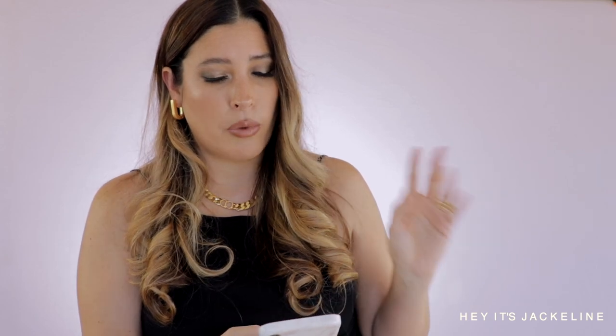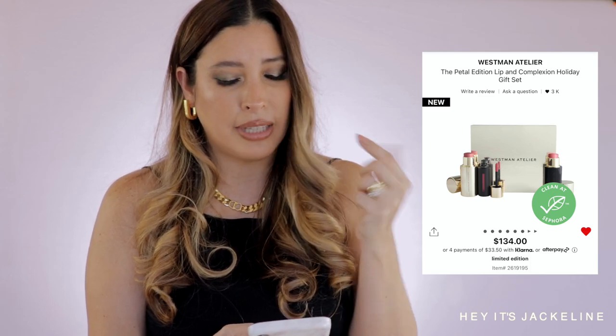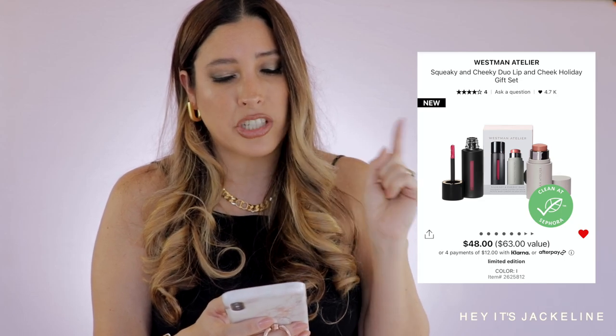I promised no makeup but I have to bring to your attention that Westman Atelier has beautiful gift sets. There's the Petal Edition Lip and Complexion Holiday Gift Set, which comes with the petal highlighter, the petal blush in a limited edition case, and their liquid lip balm — one of my favorite liquid lip balms. They also have the Squeaky and Cheeky Duo — the value is $63 but you pay $48 plus your discount. It contains a mini Baby Cheeks Lip and Blush Stick in shade Couchette, a nudie peach, and the full size Squeaky Clean Liquid Lip Balm in a raspberry shade.